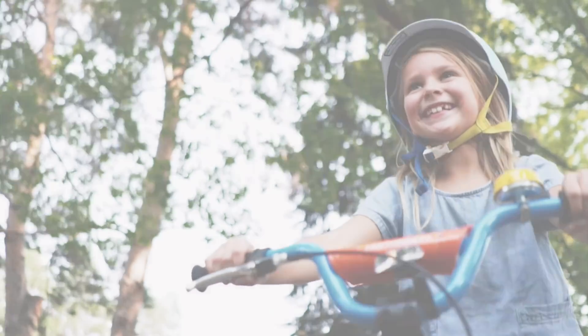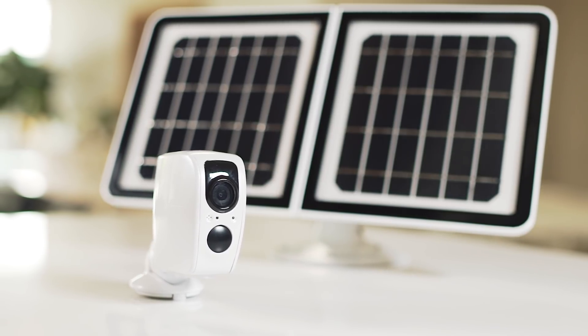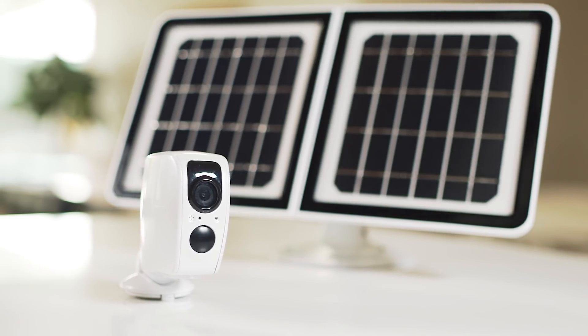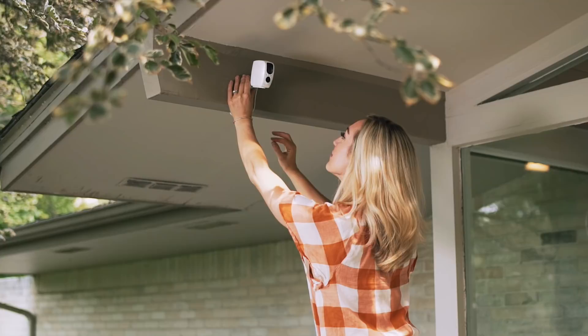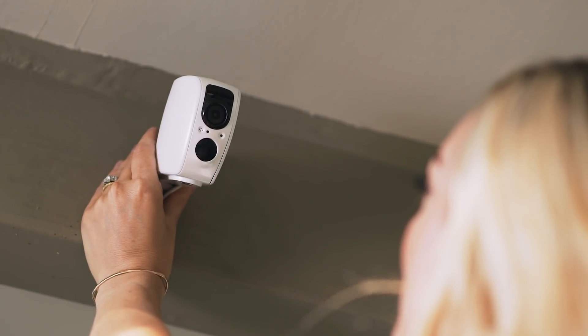Independence is a good thing. That's why we've developed LINX Solar, a state-of-the-art wireless HD security camera powered by the sun. With no need for a power outlet, you can easily mount LINX Solar anywhere you have sun and Wi-Fi coverage.